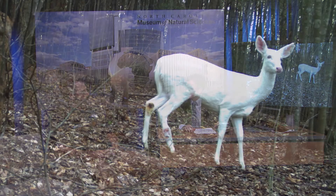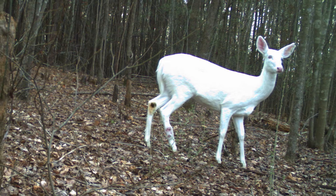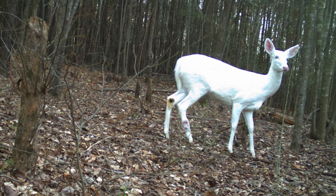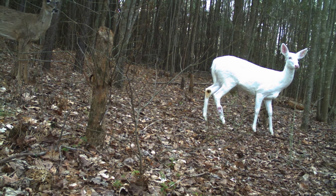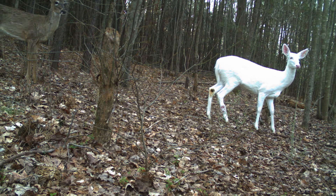Thanks for joining us, John. So here's the picture — what is going on here? Well, believe it or not, in this picture there actually are two deer. When you first look at the picture, you see a big white blur in the corner there. If you look behind, there's another deer that is normal color and really blends in well with its surroundings the way it's supposed to.